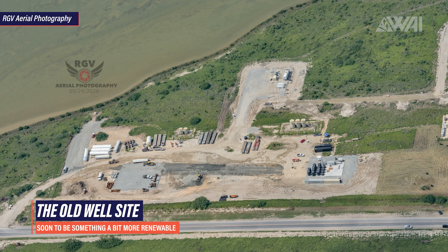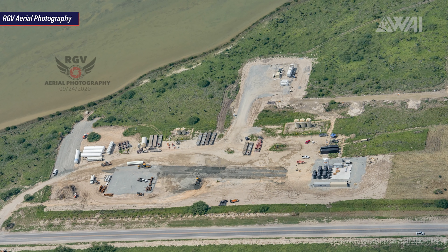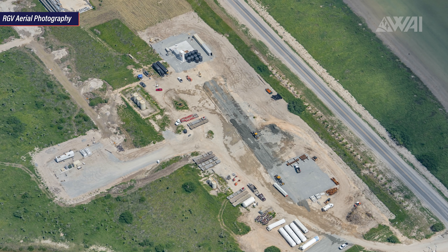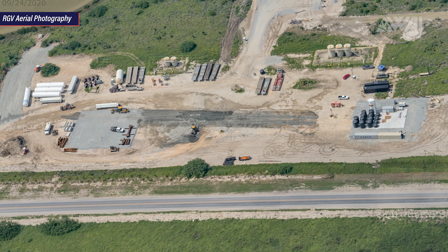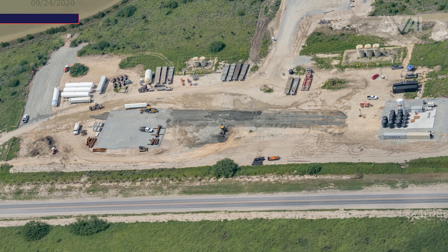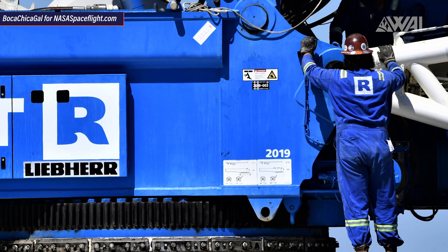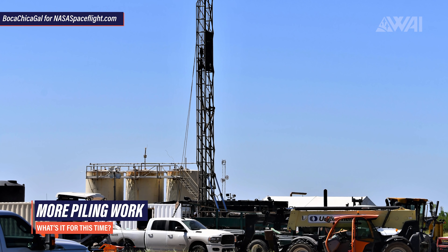SpaceX is preparing even more infrastructure. This is what's known as the old well site — as before SpaceX there was a gas well here — and it's right next to SpaceX's main construction site. Through RGV Aerial Photography's pictures we get a very nice top-down view. There has been lots of speculation lately on what SpaceX might be building here. The ground is being prepared for structures. Lots and lots of tanks have been moved to the site. And recently, SpaceX got a big delivery sent to the site — it's a new crawler crane, a Liebherr 1600-2. SpaceX has also started drilling on site.